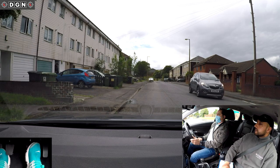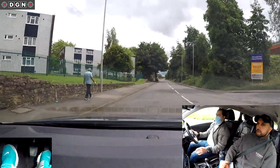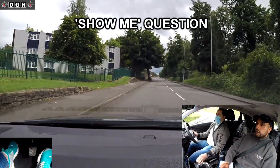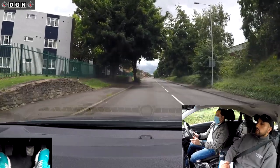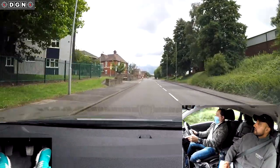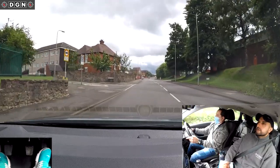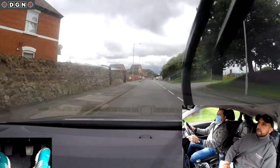Move off when you're ready please. I now ask Hassan the show me question. He's not familiar with the controls in this car but gets there in the end — Hassan, could you show me how to wash the rear windscreen please?